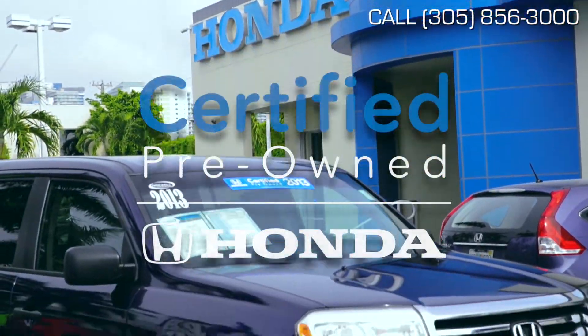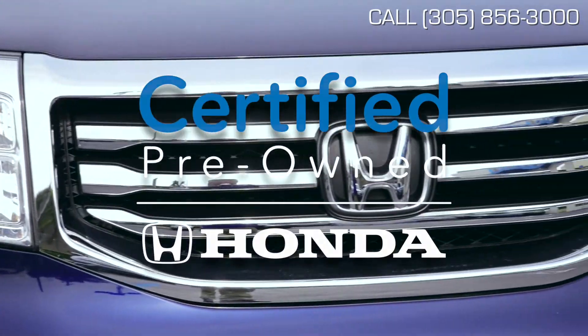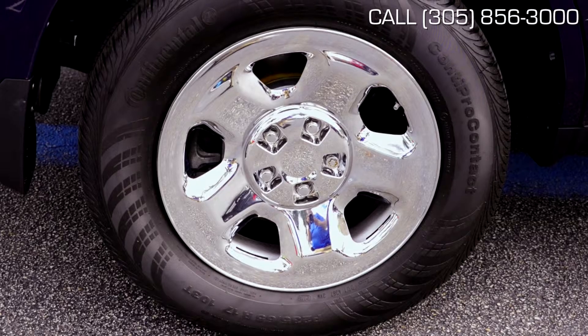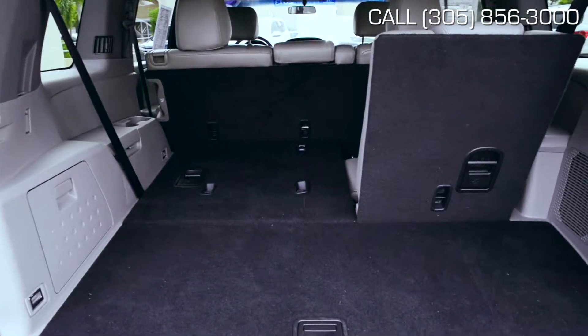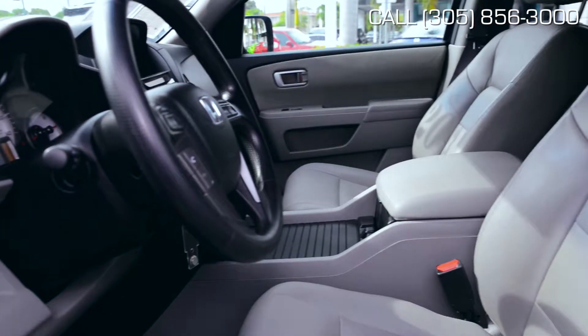Not only is it a very well-maintained vehicle with a clean Carfax, but it is also a Honda-certified pre-owned vehicle, which means that after a 182-point inspection performed by our factory-trained technicians, any worn parts this vehicle may have had were replaced or reconditioned and awarded a 7-year, 100,000-mile warranty for your protection.